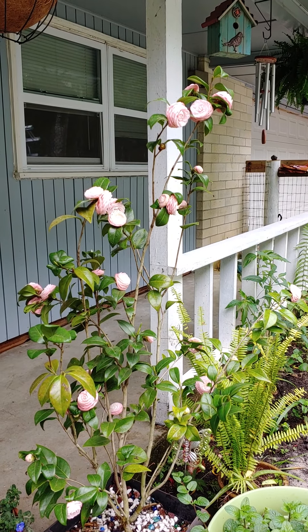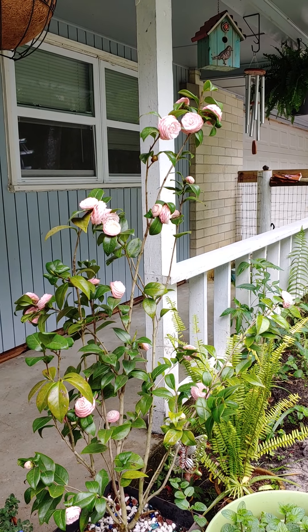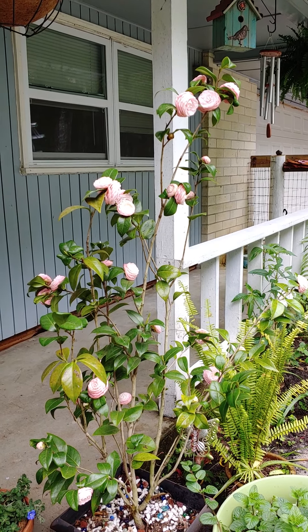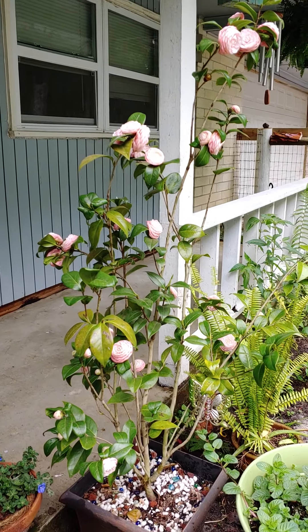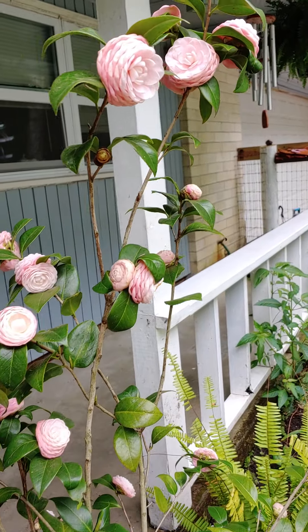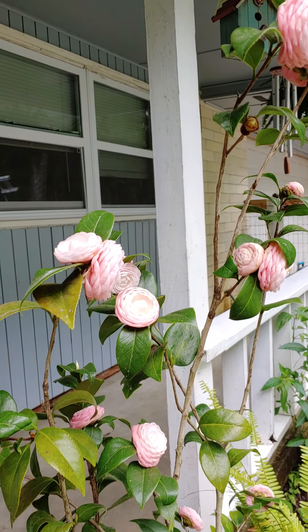The Pink Perfection camellia is in full bloom. It looks so pretty and I wanted to show what it looks like when it has all of its blooms opening. There's just a few left but most of them are open and you can see how lovely they are. I wish they lasted longer than they do but I'll enjoy them while they're in bloom.